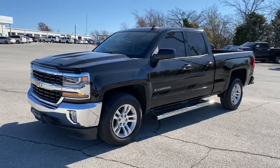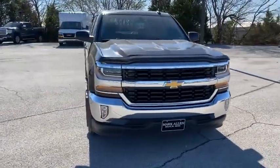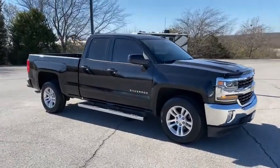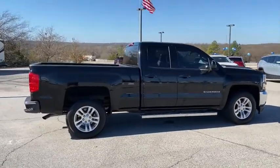Look no further than the 2016 Chevrolet Silverado. This vehicle is an outstanding buy, with fewer than 90,000 miles on the odometer. The all-new Silverado delivers smart technology, advanced safety features, improvements in bed and cargo design, and a refined level of comfort.